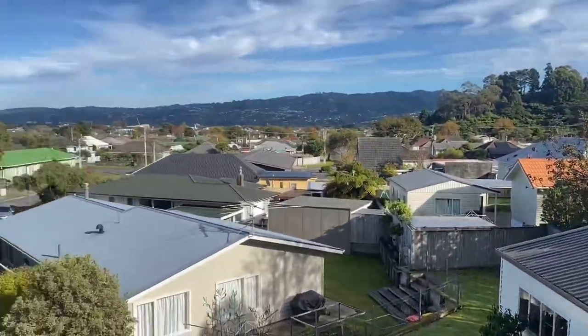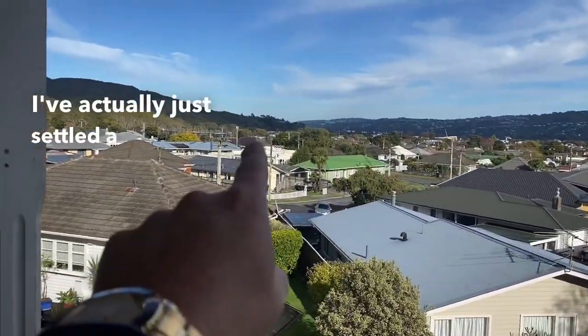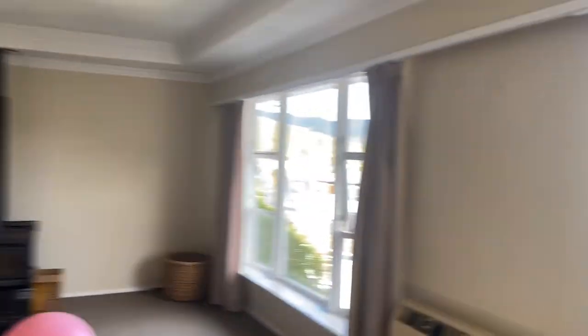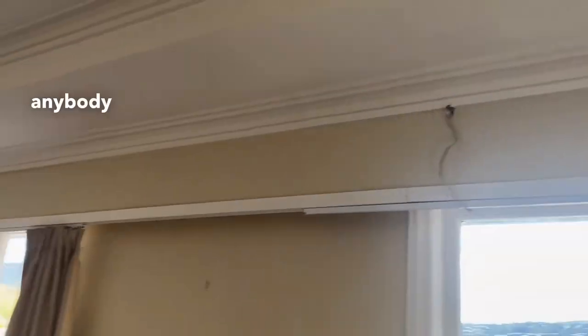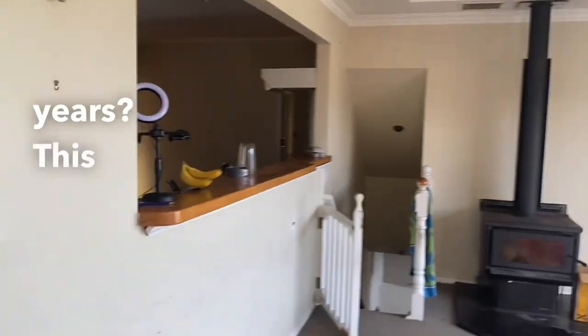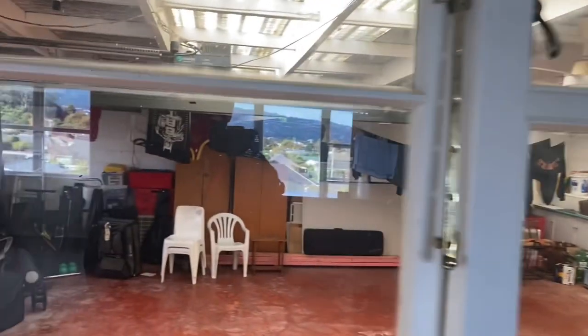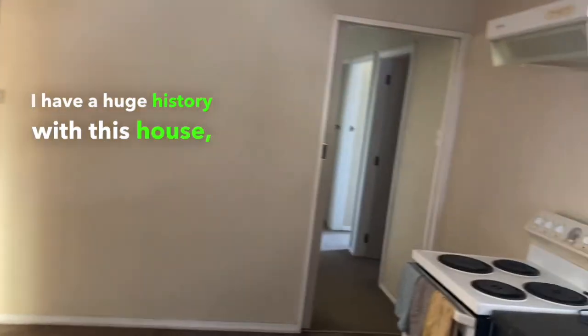It's quite a nice little outlook. I've actually just settled a property there, but the house is less than nice. Beautiful Spanish white — anybody remember the Spanish white years? This is the lounge, obviously kitchen. There's a massive double garage out there. I have a huge history with this house, I'm going to explain it.